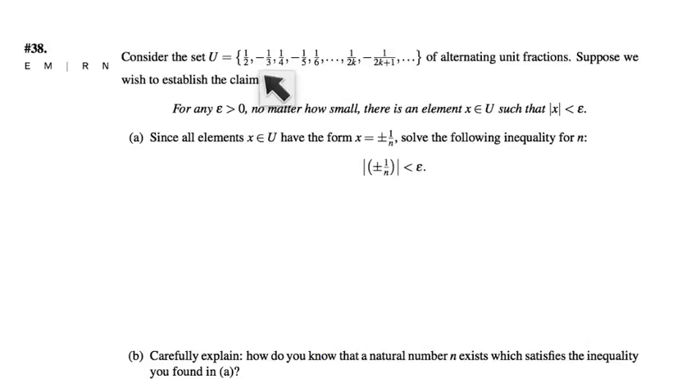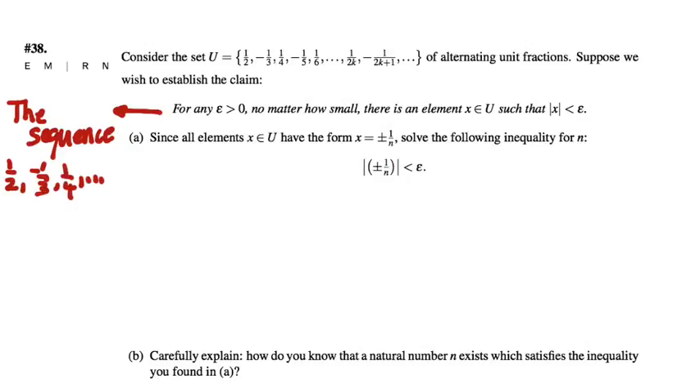In problem 38, we're taking the set of alternating unit fractions — half of them positive, half negative — and we want to show that for any epsilon greater than zero, no matter how small, there exists an element of this set such that the absolute value of x is less than epsilon. You might recognize this statement now that we've talked about convergence — it sounds an awful lot like a statement about convergence of a sequence. Can we reframe this as a statement about the sequence one-half, minus one-third, one-fourth, and so on? What is this statement really saying about that sequence?